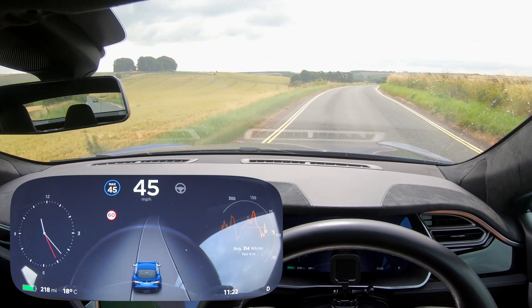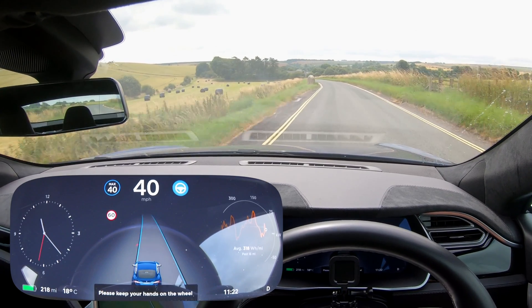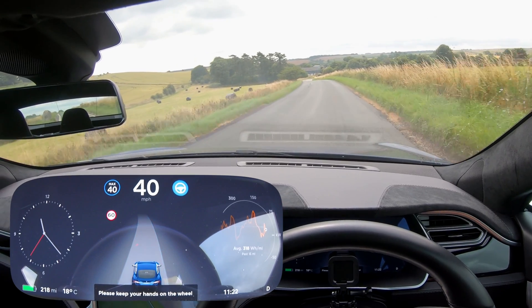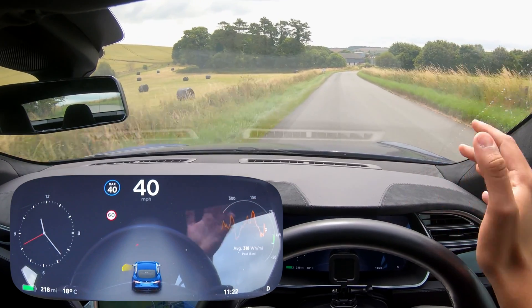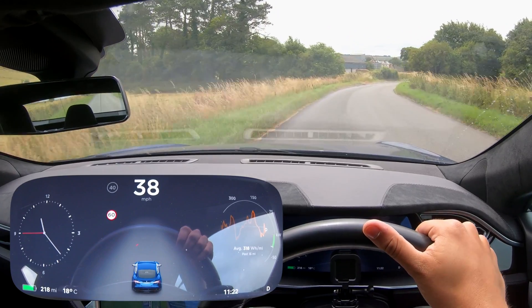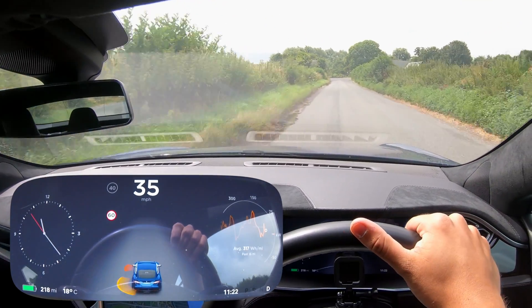I'm not putting autopilot on until I can see around the corner. When I do engage it, look at that — right into the middle of the road. It's very much pulling me across to the right-hand side, which obviously isn't what you want. I'm not sure if that's because it's an American car, but it's a little worrying. That said, this is the old hardware suite — you guys know modern autopilot doesn't behave like this anymore, so bear that in mind.